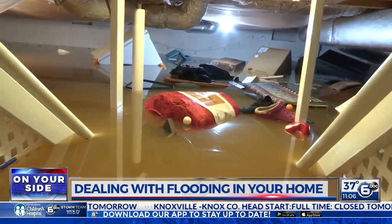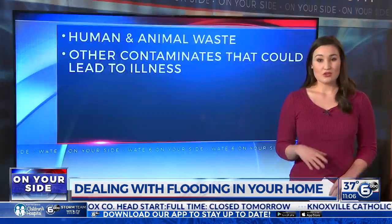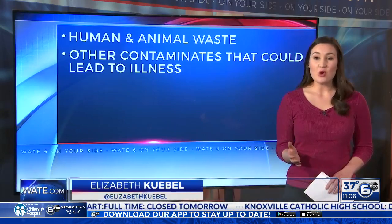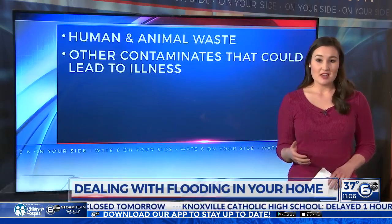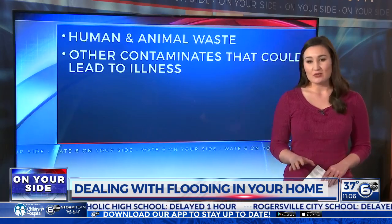Something else to keep in mind: within 48 to 72 hours, mold can begin to develop. Wet basements or floors can also spell trouble. Also potentially dangerous is the flood water itself — the CDC is saying it can contain human and animal waste and other contaminants that could lead to illness.